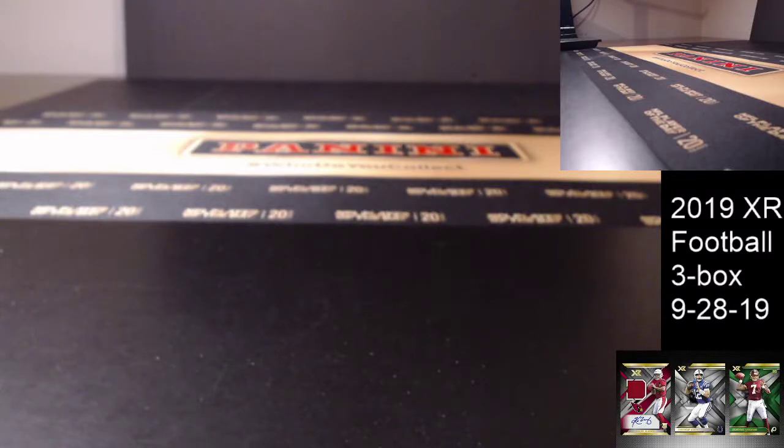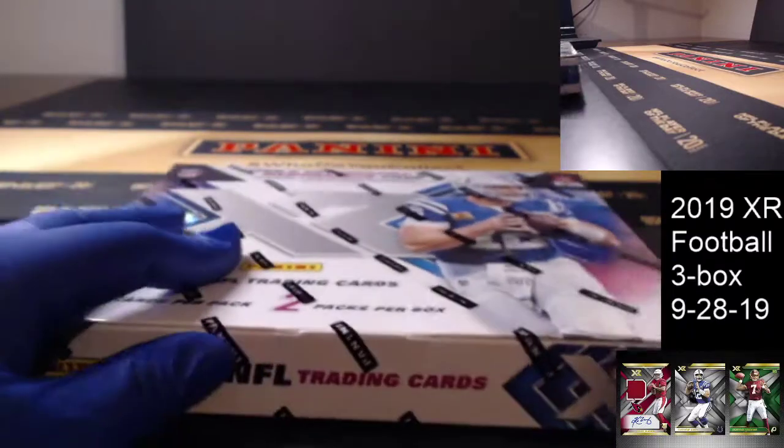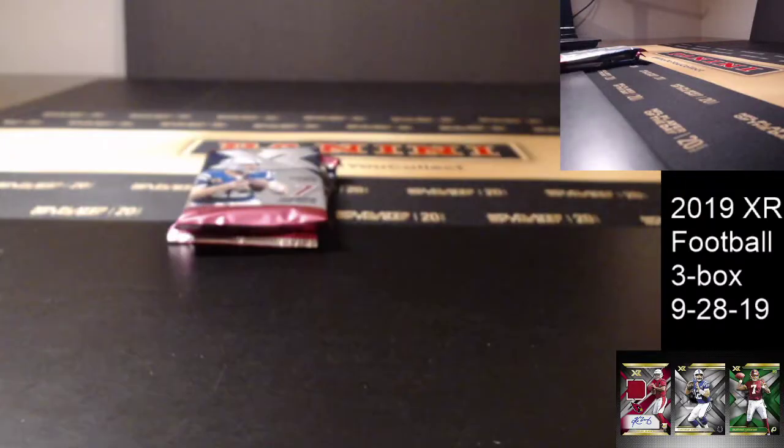This is a 2019 XR Football 3 box break. Good luck guys. I will get all the recaps done and uploaded for you guys after HTA. We've got 3 boxes of XR and then 4 boxes of Bowman Chrome HTA. It's going to be a short night tonight — I had 2 breaks lined up but didn't get done, so that's alright.